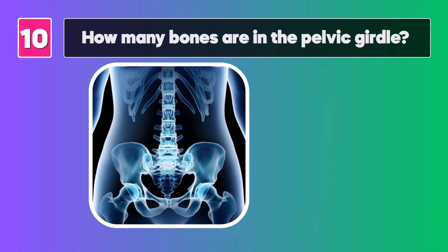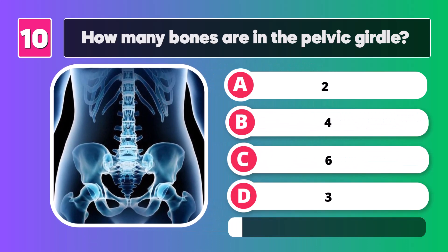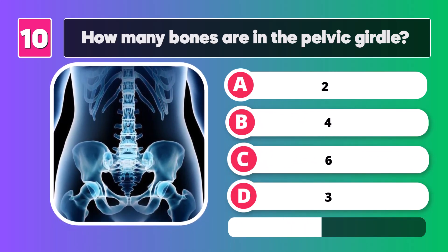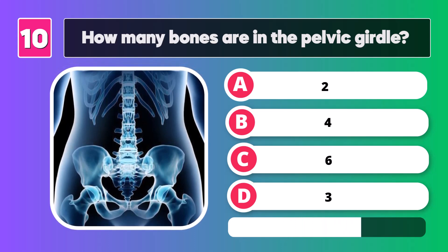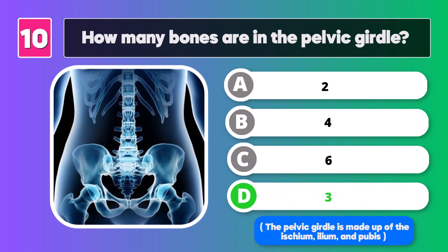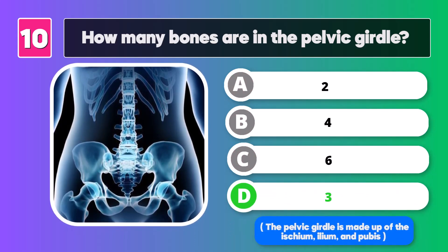How many bones are in the pelvic girdle? The answer is three. The pelvic girdle is made up of the ischium, ilium, and pubic.